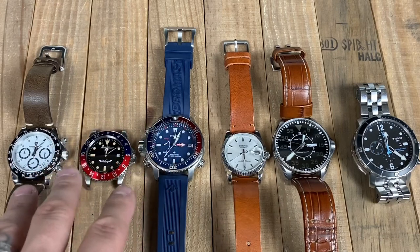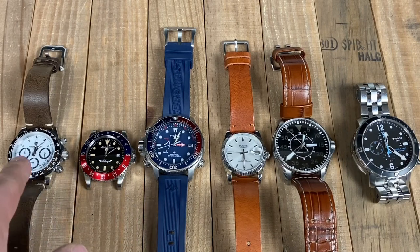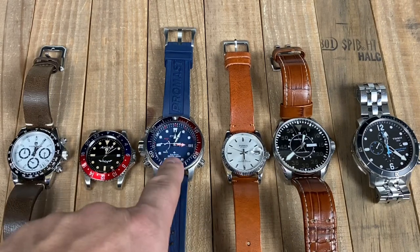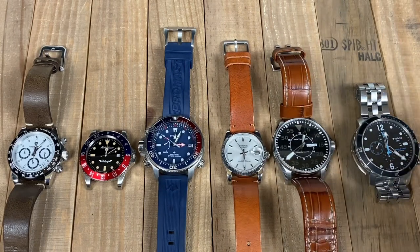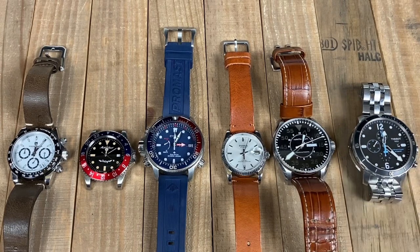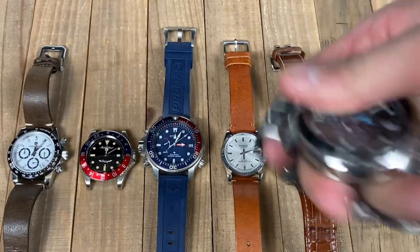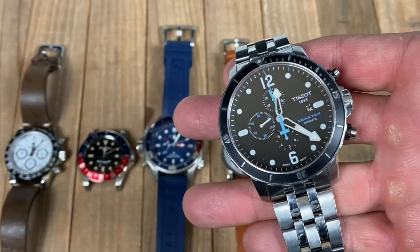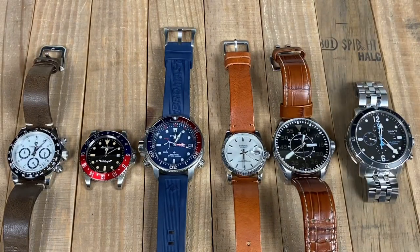It is about 12:05 right now. You can see that the Mathie Tussaud is running a little fast, the Pagani Design is basically right on time, and the Citizen ProMaster Diver is about a minute behind. All of these automatics are basically set to a different time — or not running at all. I gave them each a little shake, but you can see the Tissot Seastar isn't really running right now. Let me give it a shake — and you can see that second hand by the nine is now moving.